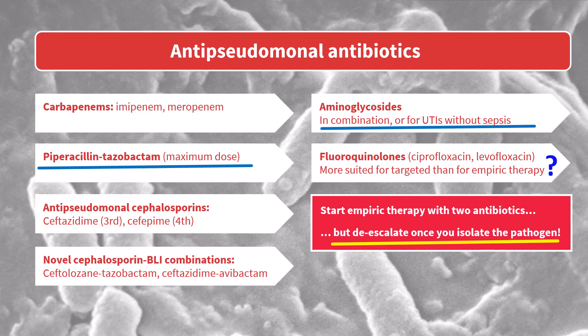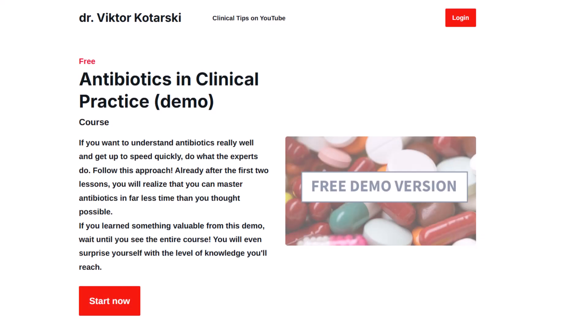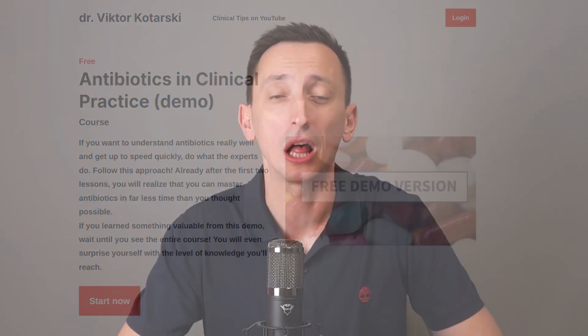The names of all these antibiotics may seem overwhelming right now, but that's only because you don't yet see the logic behind them. Once you do, everything changes. If you use antibiotics in clinical practice and want to finally make sense of them, take a look at the first three crucial lessons from my course on antibiotics. Already after an hour, you will understand antibiotics better than you thought possible — and that's just the beginning. The link is in the description. Take care.